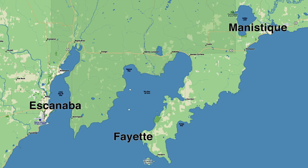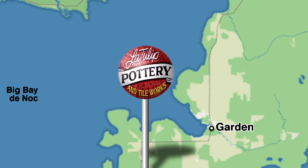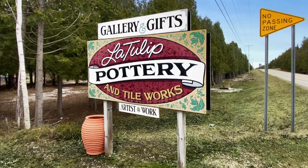Between the cities of Escanaba and Manistique and north of historic Fayette State Park, you'll find Latula Pottery and Tile Works in Upper Michigan's Garden Peninsula, located 13 miles south of US 2 on MI 183.